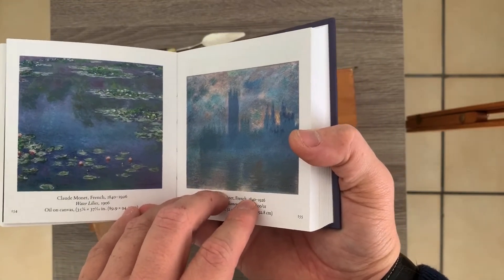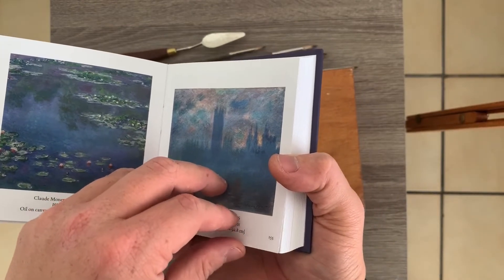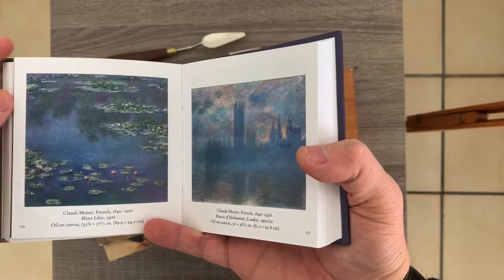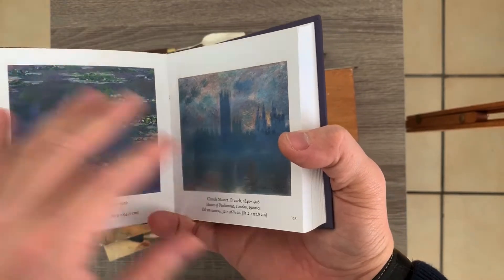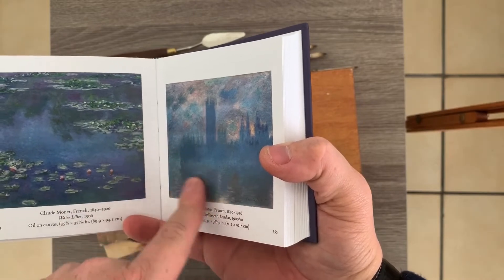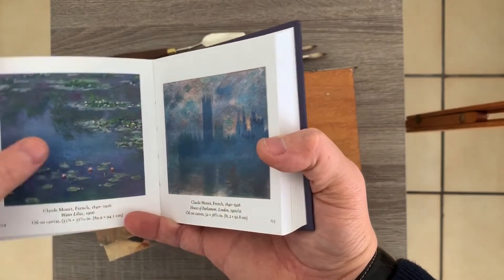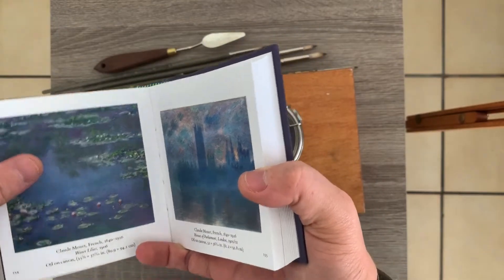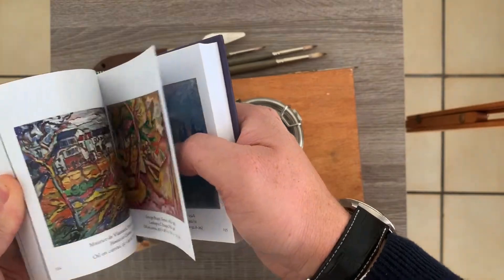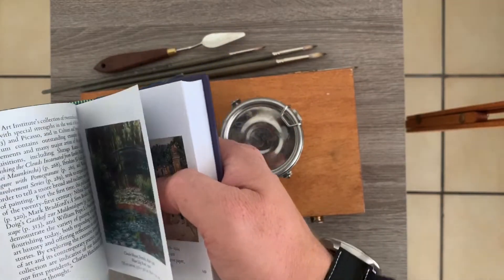He moved for a couple of months — actually for three months, if I remember right — during the war. He had to escape, so he moved to England. During this time he just wanted to paint English landscapes, and I'm pretty sure he got really inspired by Turner, which I'm going to show you. Turner was an artist who did almost 37,000 watercolors.